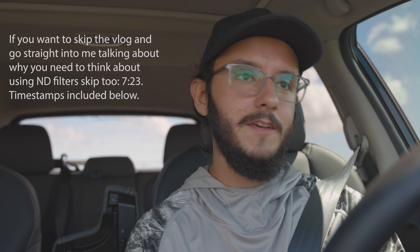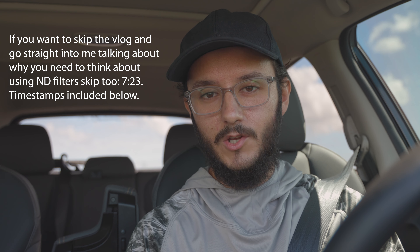How's it going guys? I am at Everglades National Park and today I'm going to be talking about ND filters. I've been wanting to make this video for a few weeks.